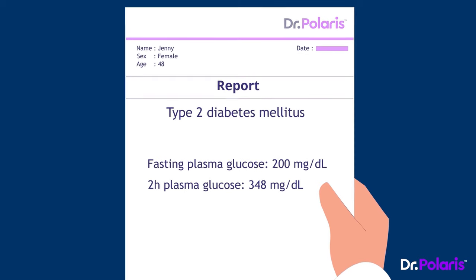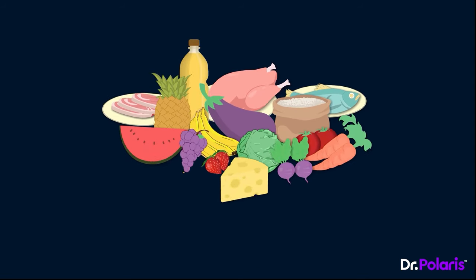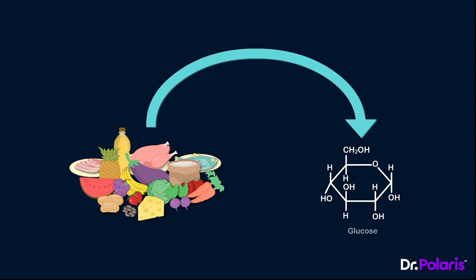The first thing the doctor does is explain to Jenny how glucose is handled in our body. Carbohydrates form a key part of our everyday diet, and all these complex carbohydrates are ultimately digested and broken down to produce monosaccharides, mainly glucose. A very important enzyme, alpha-glucosidase, is responsible for the formation of this final product glucose in our intestines.